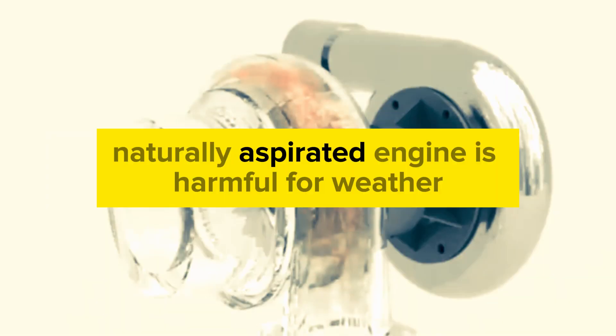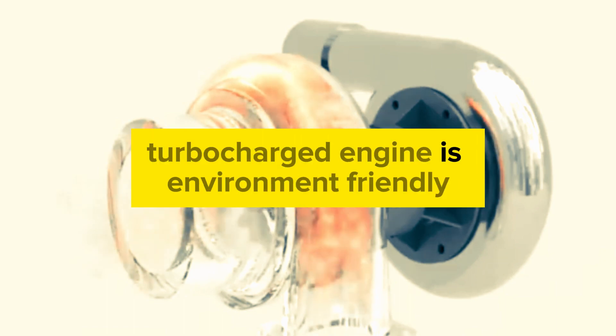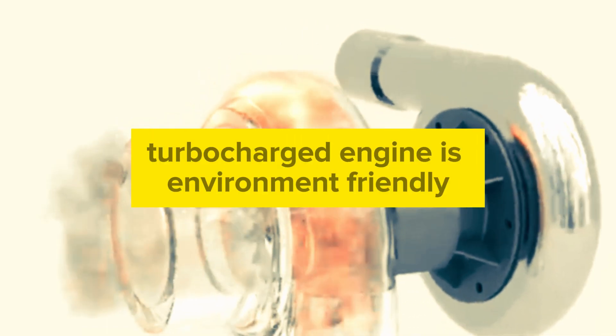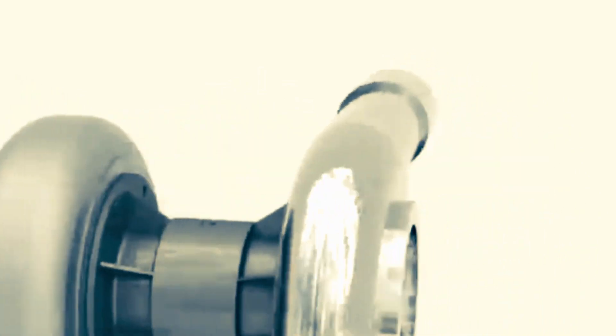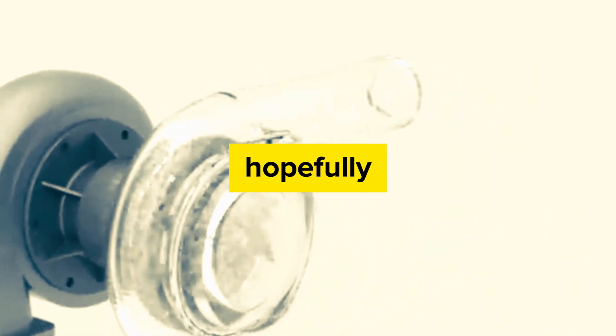A naturally aspirated engine is more harmful for the environment due to increased emissions. Contrarily, a turbocharged engine is environment-friendly with higher power efficiency. So now you've got the basic points, hopefully. Goodbye!